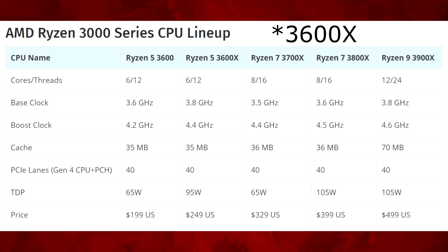The 3600X is a similar affair — it's just got slightly higher clock speeds, 200 MHz more on the base and boost. The TDP and price have also gone up. But the 3600 still looks like the better value to me. With the previous generation, there was some price movement, and I think the 3600 looks really, really good at this pricing.